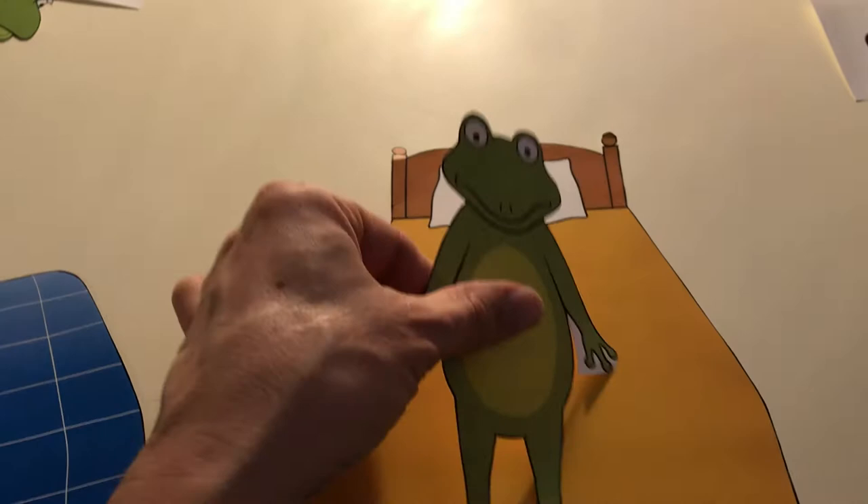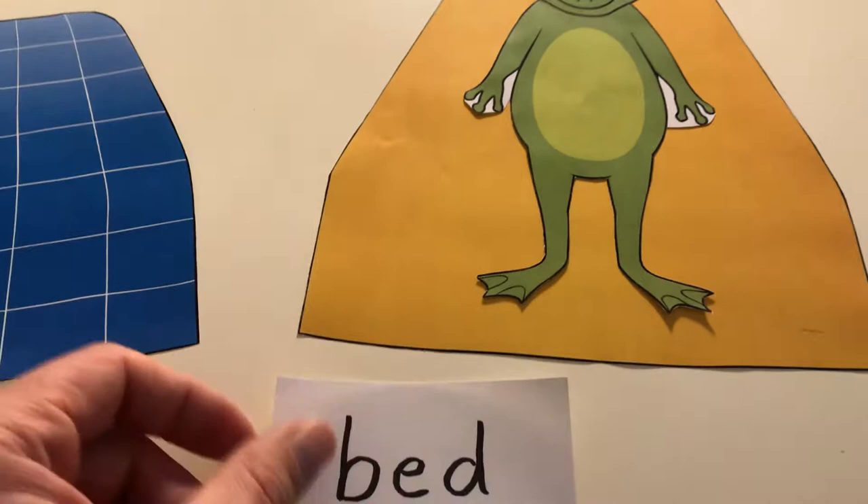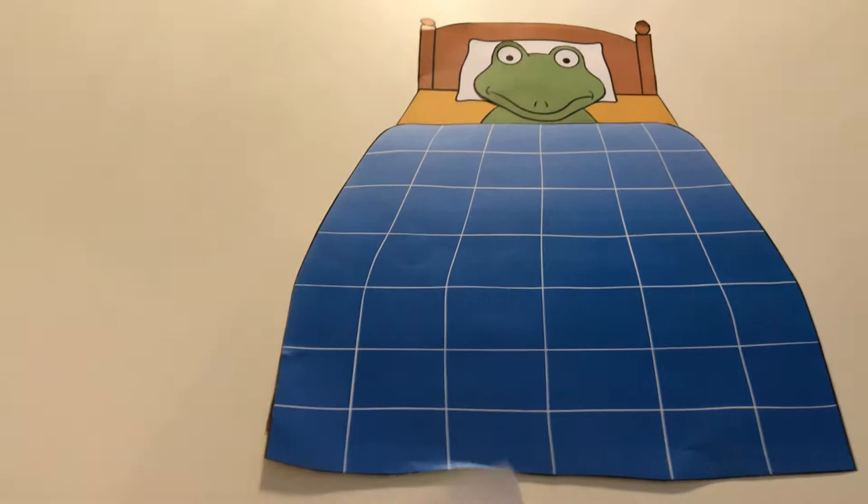So Froggy is lying in his bed. This is Froggy the Frog. And this is his bed. We put on the blanket. This is his bed.